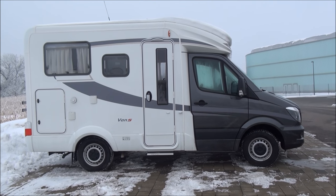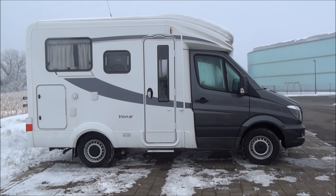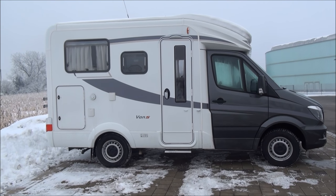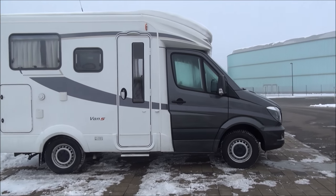And when they talk about - some of the manufacturers talk about - all year round camping in the Arctic or something, I can absolutely believe it with this.